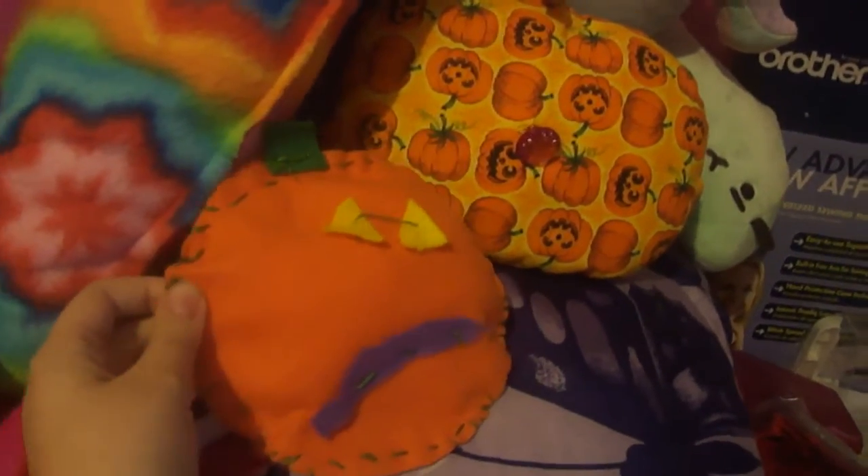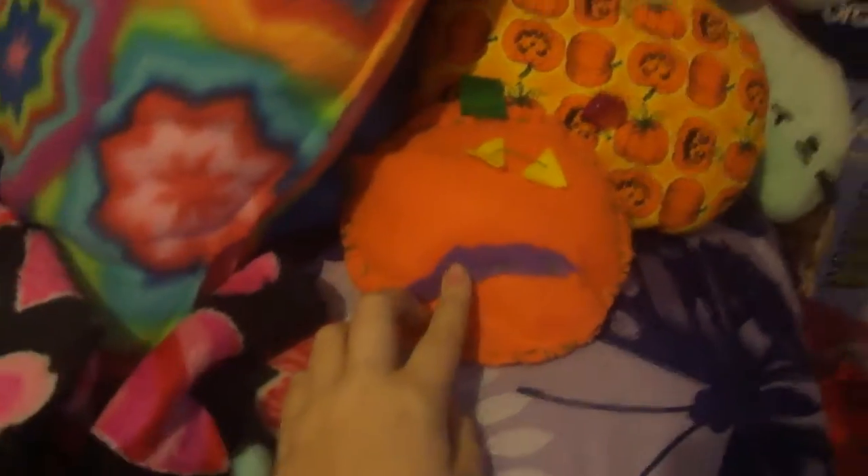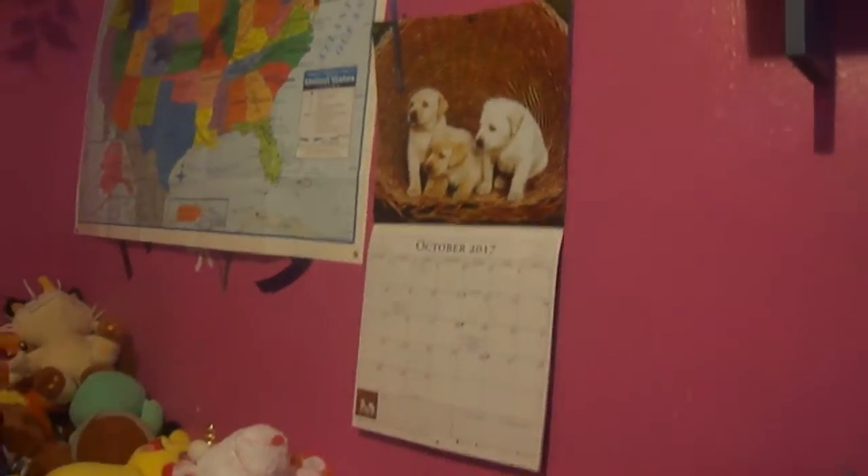Why is everything going to be scary? Oh wait, it's Halloween. I'm stupid. We got the little pillows — one I made in Girl Scouts and the one I made before Girl Scouts. You can tell which is which. We also have puppies on my calendar — not very Halloween-ish. We got little bats up there, and owls right up there. That's extremely fun.